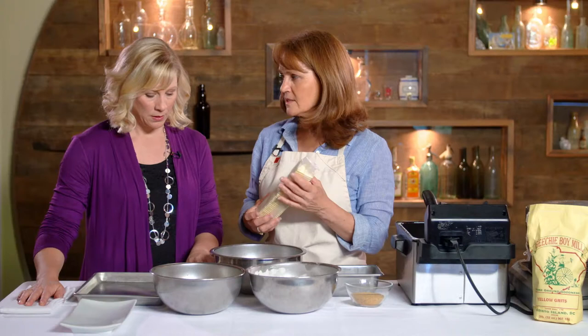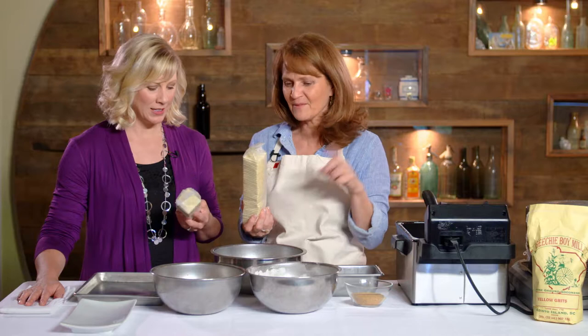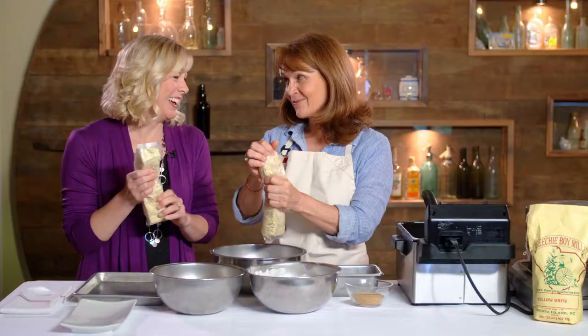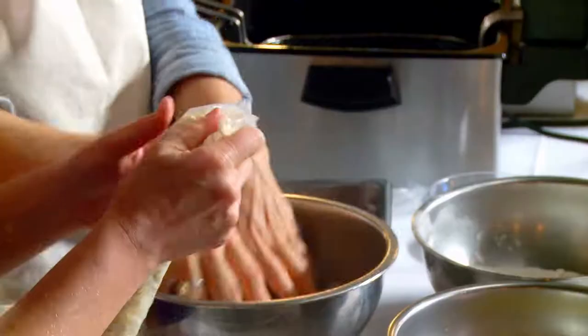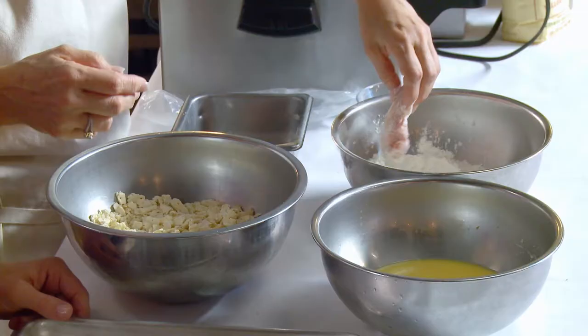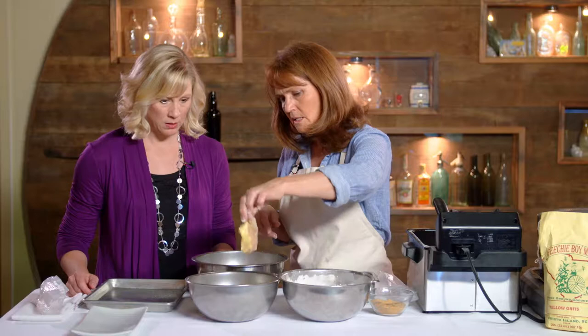So this is my favorite part — saltine crackers. I just get them in the sleeves and we do this for thousands of people. Once our crackers are smashed, we season our chicken, dust it with flour, dump it in buttermilk with some egg, and dunk it in our crackers.